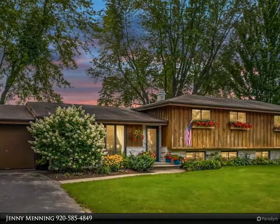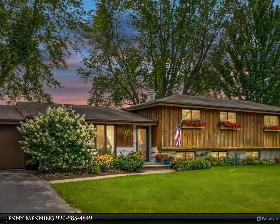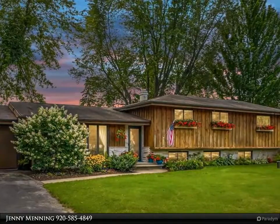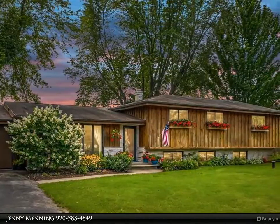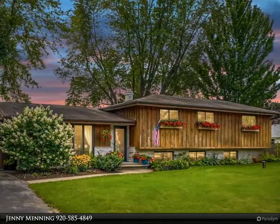This kitchen has plenty of room for several cooks, with extra counter space and a pantry. The master suite has its own private balcony and a spacious bath with dual vanity.